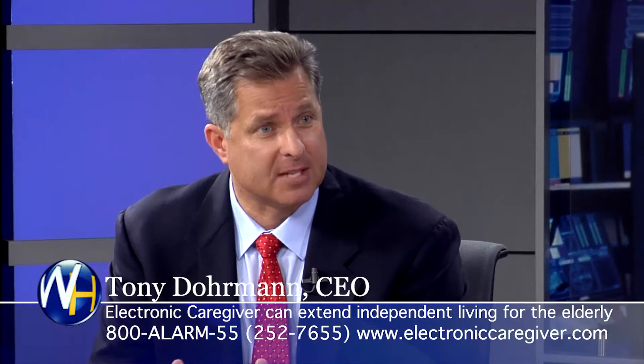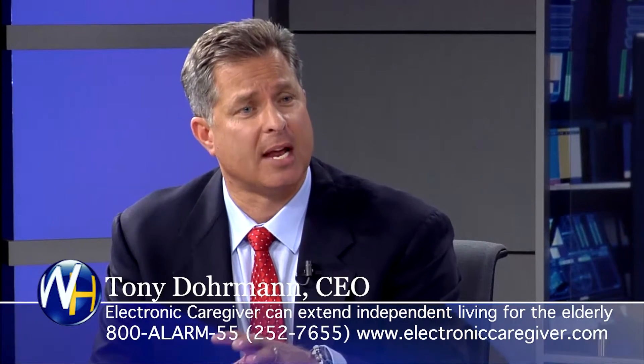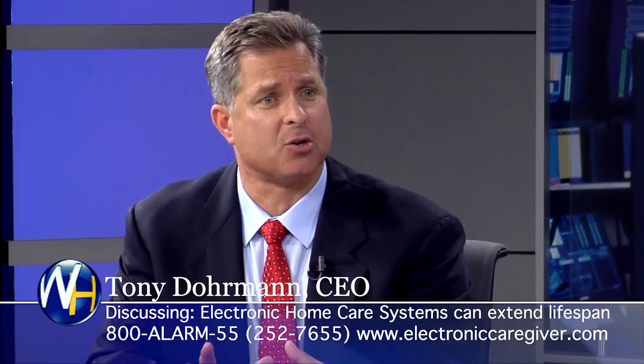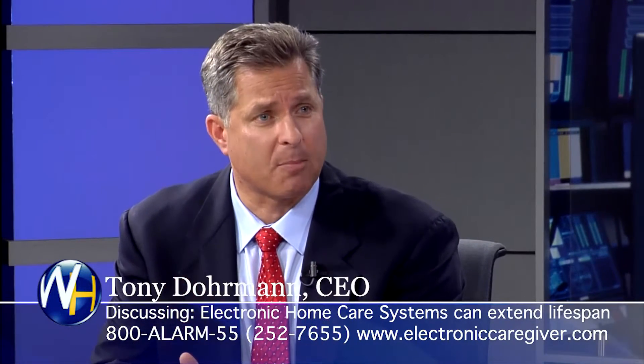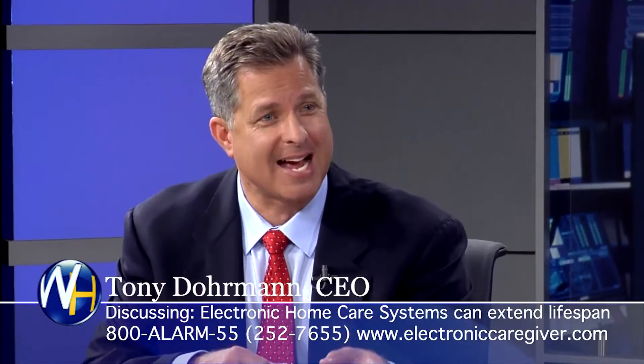One of the best benefits of the system is the electronic caregiver comes pre-programmed with their custom medication schedule — it comes programmed with reminders. The console will electronically announce that it's time to take their medication or follow up on an important appointment. If they're off-site, the next call, if they don't acknowledge and cancel the alert, would go to their cell phone. So it actually acts as a remote reminder if they're away from home.